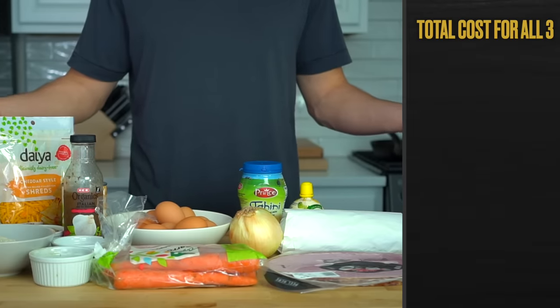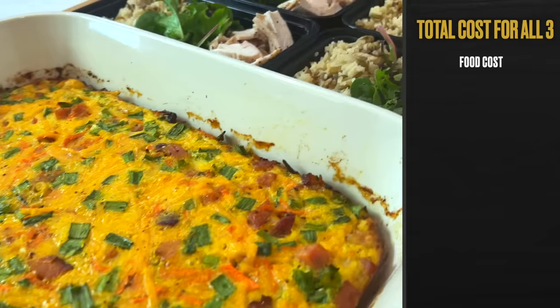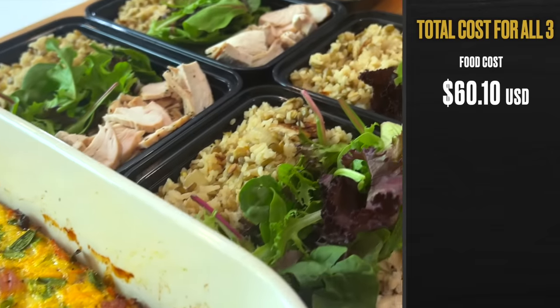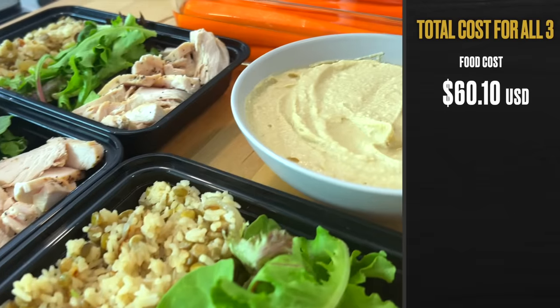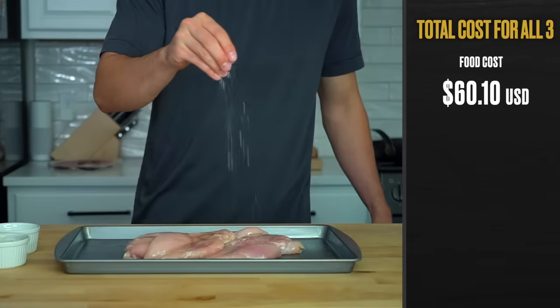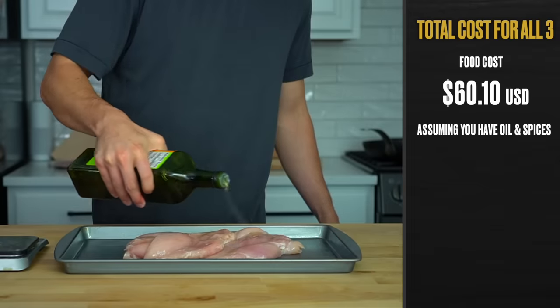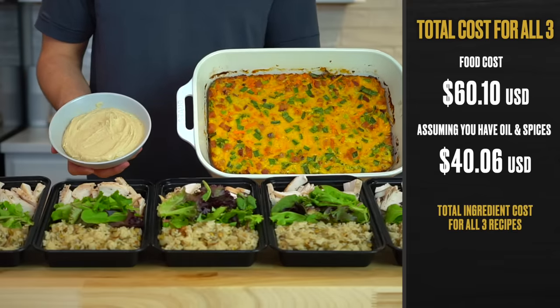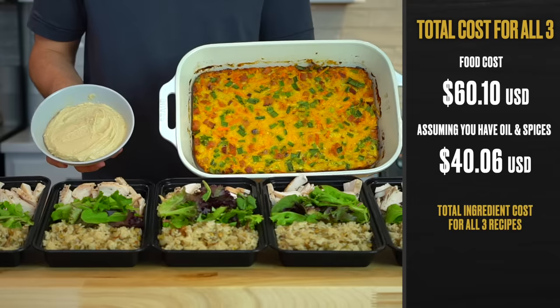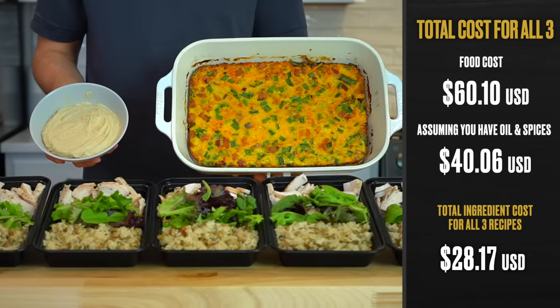Let's talk a little pricing. If you didn't have a single ingredient in your house and you had to buy every one for these three recipes, it would cost you about $60.10 here in Austin, Texas. Where you live is obviously going to impact how much it costs. That all-in cost includes the seasonings and oil, which most of us already have, so if you take that part out, you're looking at $40.06.